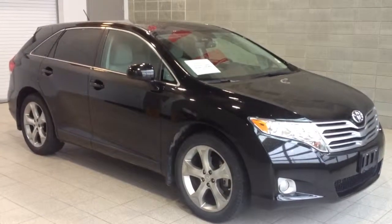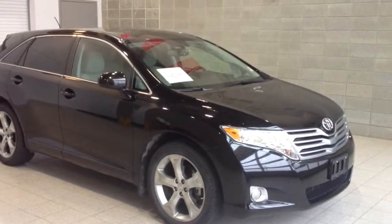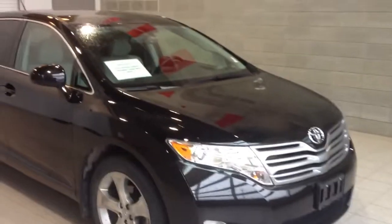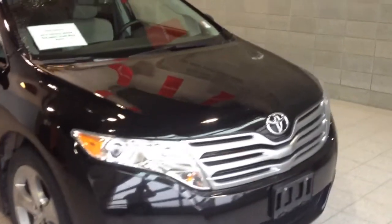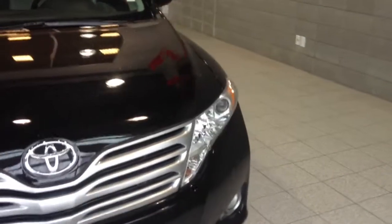Welcome to Valley Toyota Scion. You're having a look at a 2010 Toyota Venza, stock number 14066A. This car is a new arrival — it has not yet been detailed or inspected. We're showing you the vehicle exactly how it came in and was traded by a local couple here in Chilliwack.